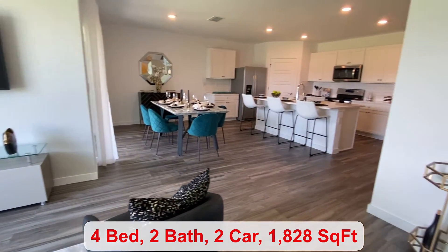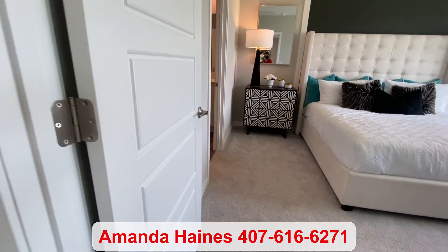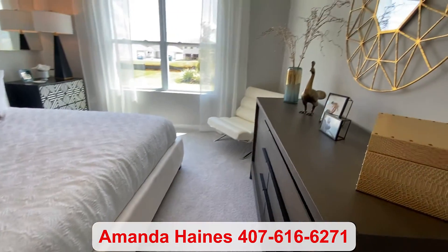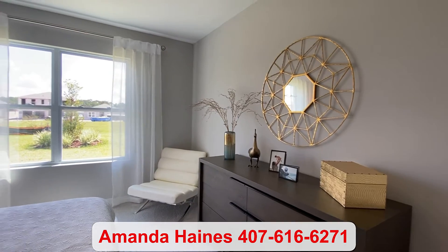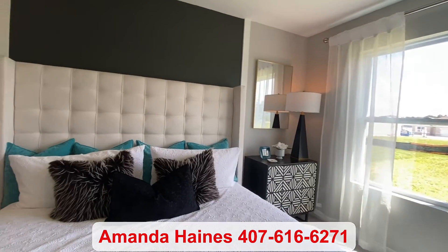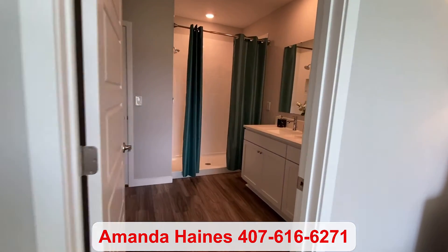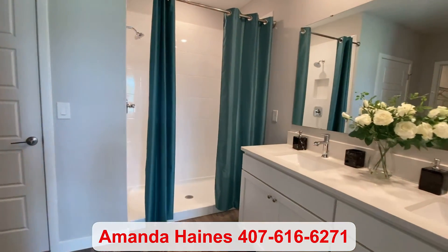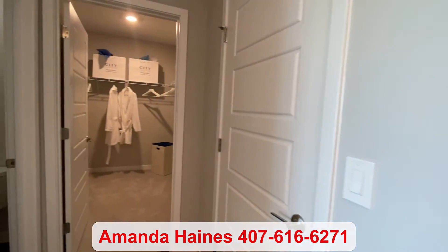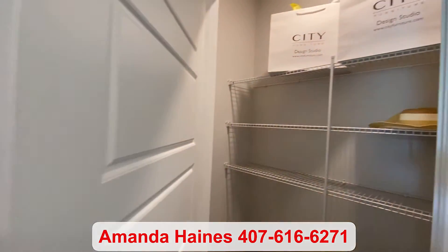I love the flooring — it's very popular right now. Last, we come into your primary bedroom suite. It's nice and private at the back of the home. You come into the bathroom where you have your double bowl vanity.